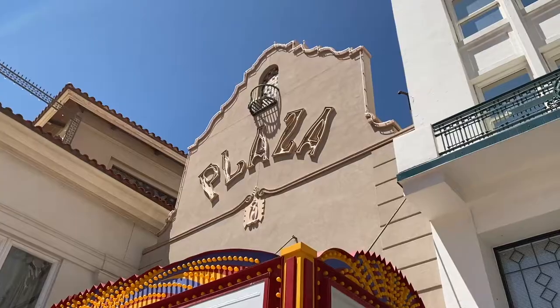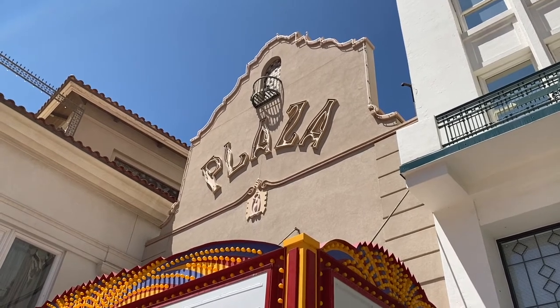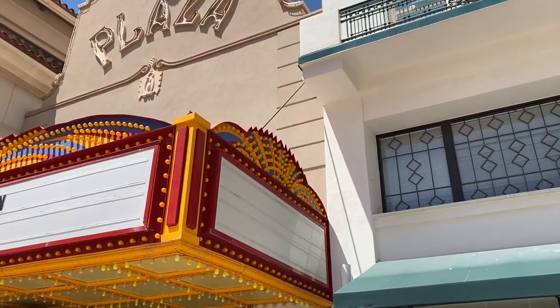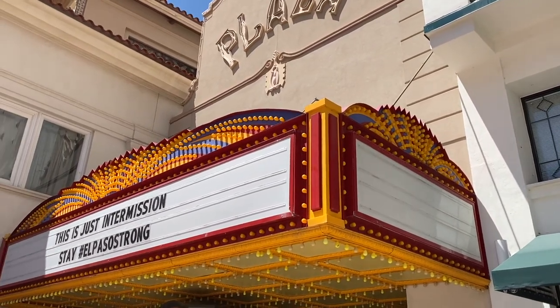One of the most iconic and historic buildings in downtown El Paso is the Plaza Theater, which is a National Historic Building of Significance, meaning it is recognized by the United States government for historical impact.